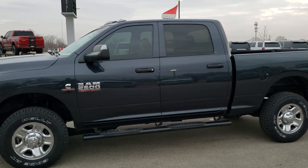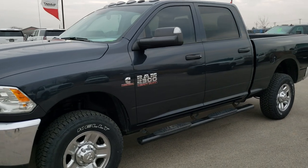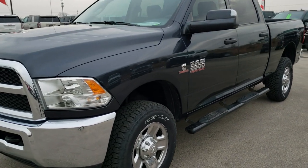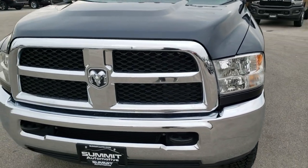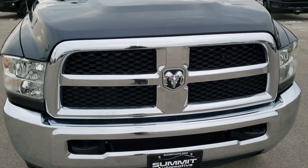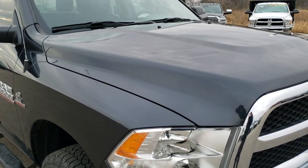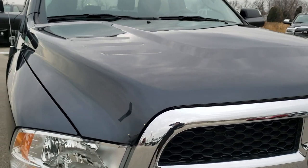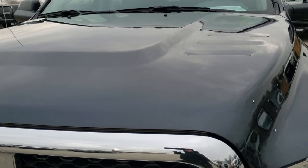This is stock number 10364. We are here at Summit Automotive in Fond du Lac, Wisconsin, your new and used Ram and heavy duty truck headquarters. Today we are checking out this super clean 2018 Ram 2500 Crew Cab Short Box. This truck has a 6.7 liter Cummins diesel and has been fully safetied and inspected by our service shop.